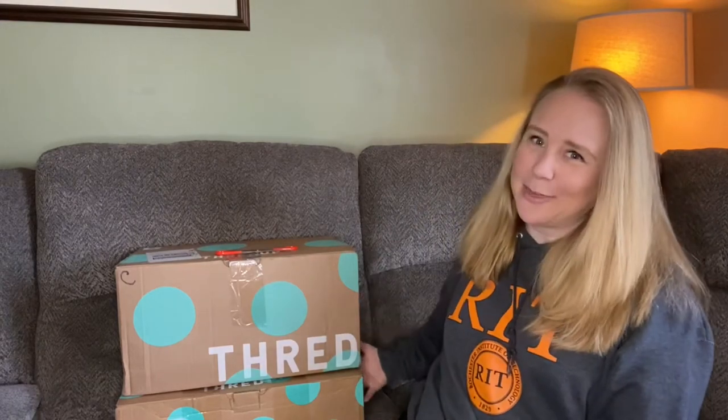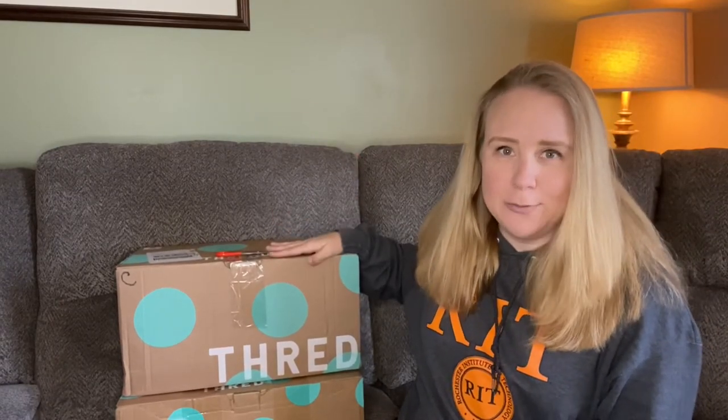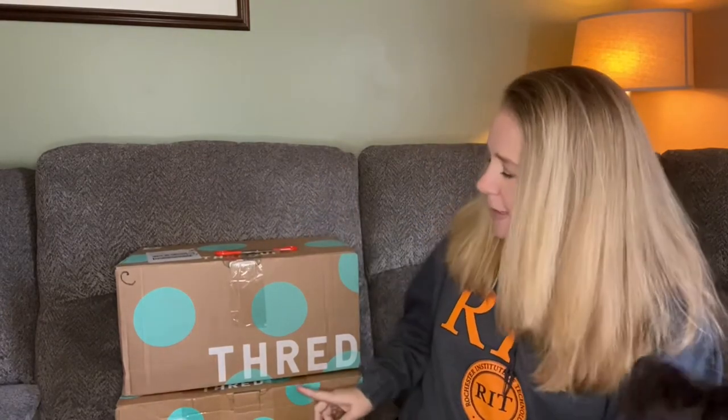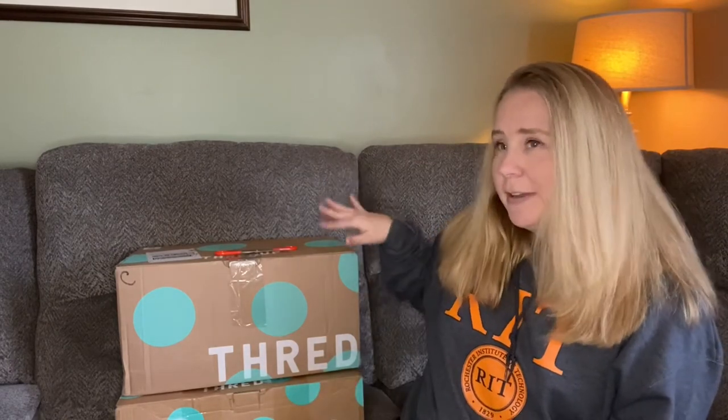Today's video is a ThredUP unboxing, and it's my favorite kind — a double, so I have two boxes. The first is a Coach Purse Rescue Box from Mechanicsburg, Pennsylvania, and the second is a Name Brand Purse Rescue Box from Phoenix, Arizona. I like to do a battle of the boxes, so we get to see if the Coach Box or the Name Brand Box will be better, and which location pulls through better for us.